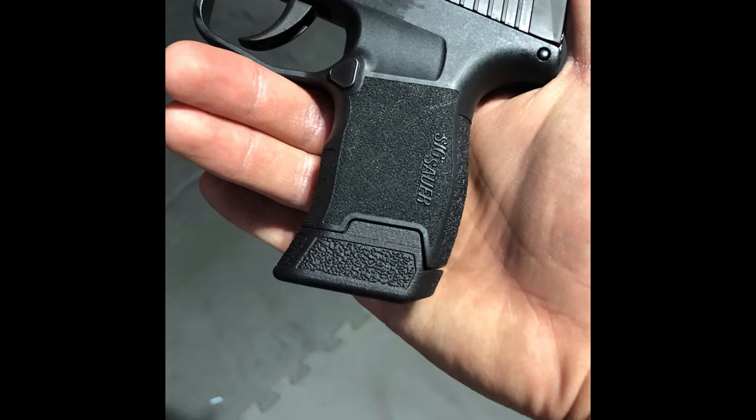The P365 has a textured polymer grip that provides a secure hold, even in adverse conditions. The grip design includes a beaver tail that helps position your hand for better control and reduces the chance of slide bite during firing.